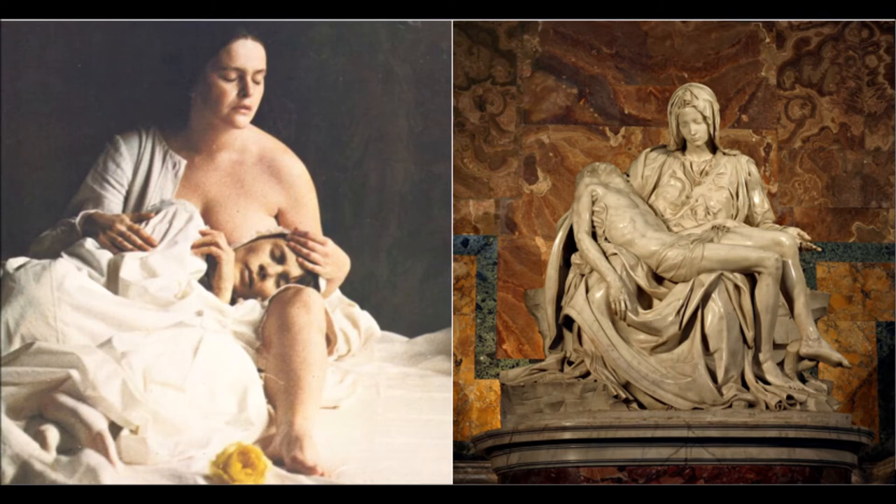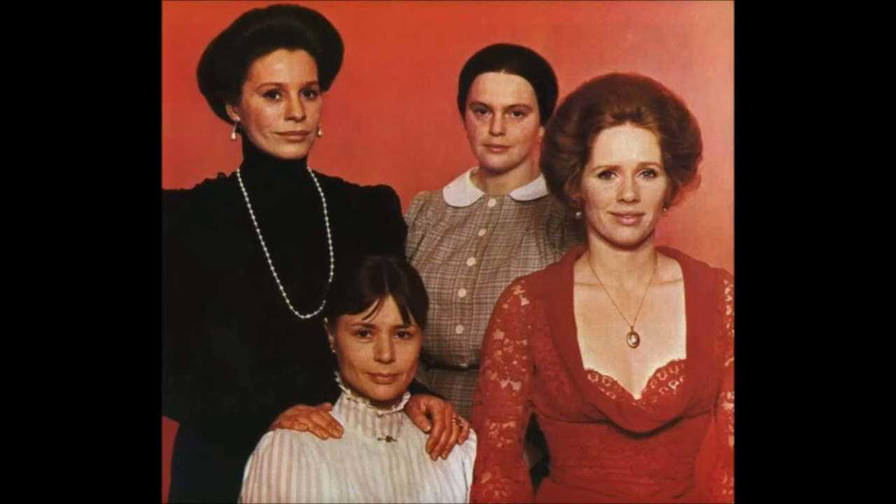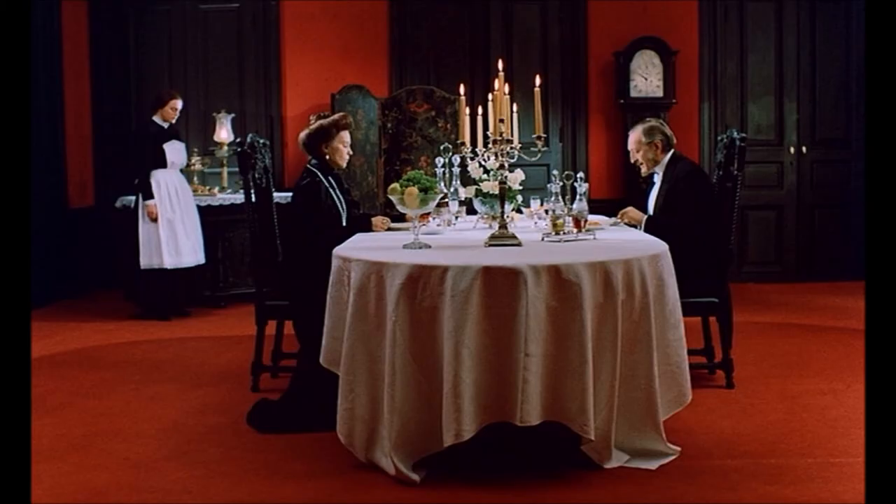Now we come to the elder sister Karin. Karin is a character cold and unfeeling, not only to herself but others — I doubt this woman has ever had a happy day in her life. Because of this cold personality, she is often seen in dark colors and black most of the time. Here is Anna in her formal maid's uniform attending to the dinner of Karin, dressed all in black with pearls, and her husband Frederick, played by Georg Arlin, dressed in a traditional tuxedo.